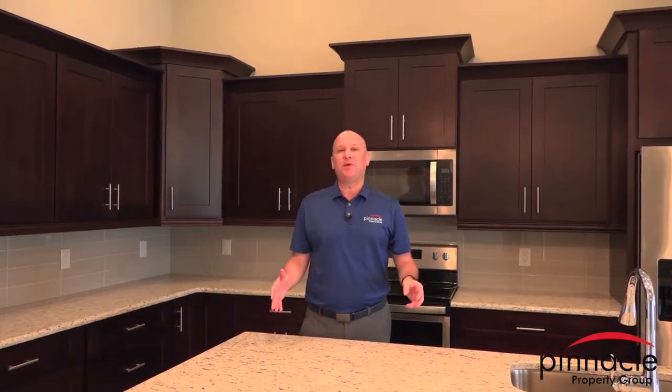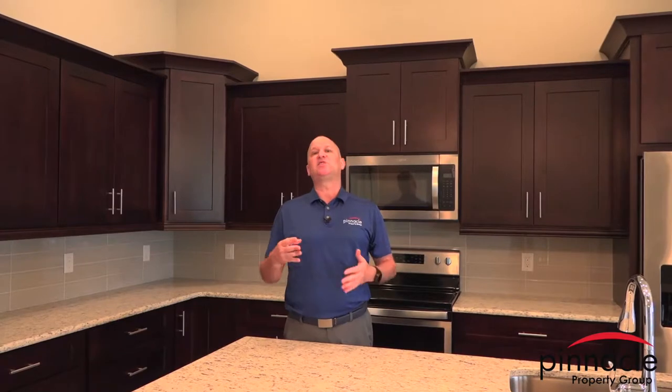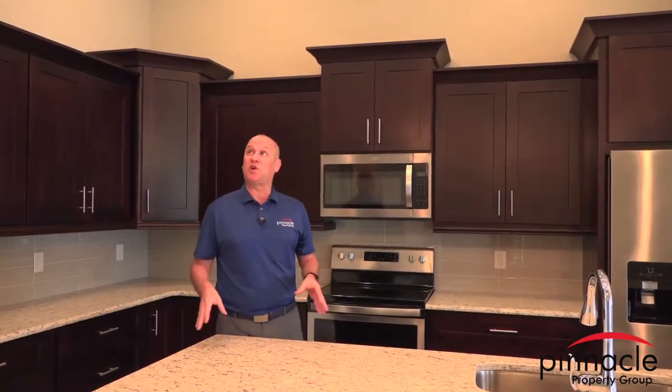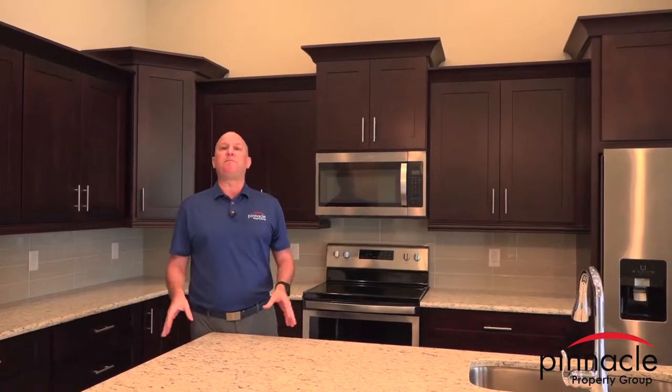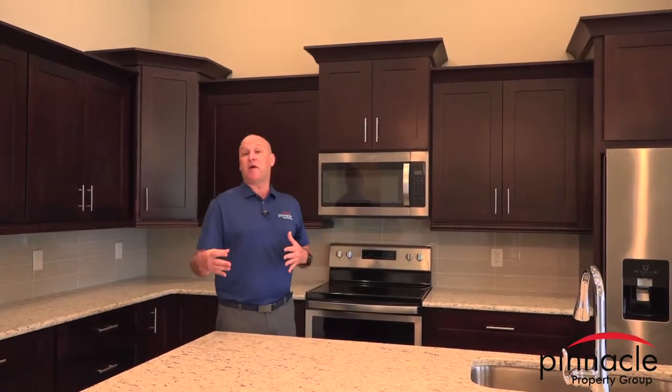Hey guys, this is Brian Lund with Pinnacle Property Group and I am here in our Marlin model. This is Pinnacle's building solutions inventory home. I get this question asked all the time — people want to know what's included, what our standard features are, and what you're going to get in your base price. In this video, I want to walk you through one of our inventory homes. The Marlin model is about 2,000 square feet and includes all our standard features. Let's start in the kitchen and then walk through the rest of the house.